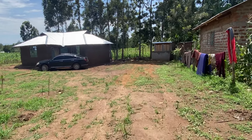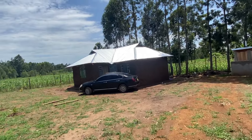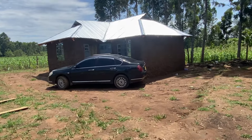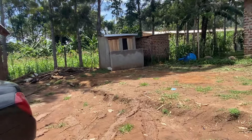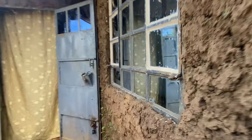Basically, this house has cost around 150,000 shillings to construct to where it is now. For the windows, each window costs 2,000 shillings for the material, and the 4-by-6 size windows were costing 4,000 shillings each.